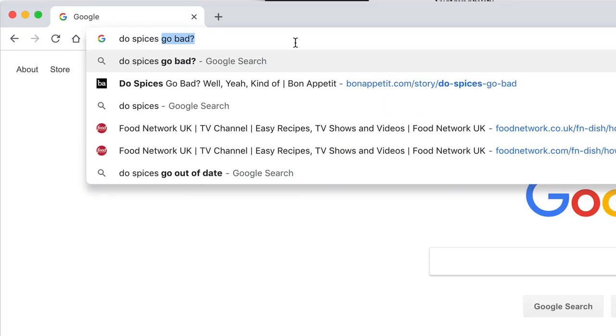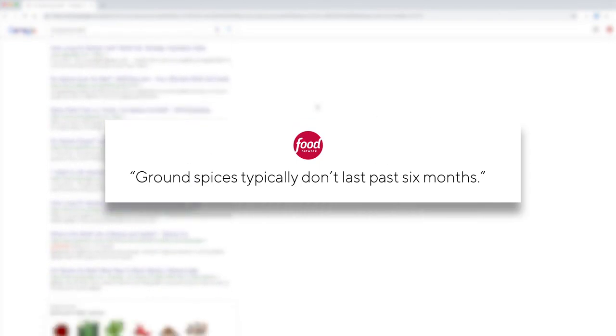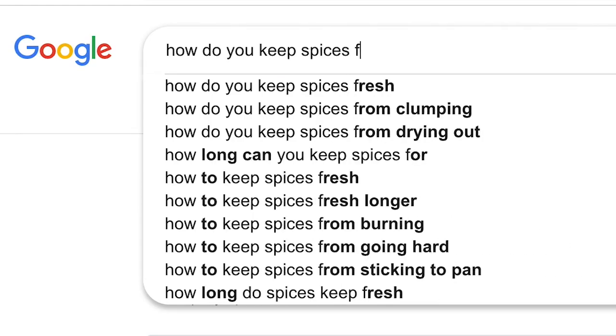But do spices even go bad? Yes, and it turns out all of mine are. So, how do you keep them fresh?